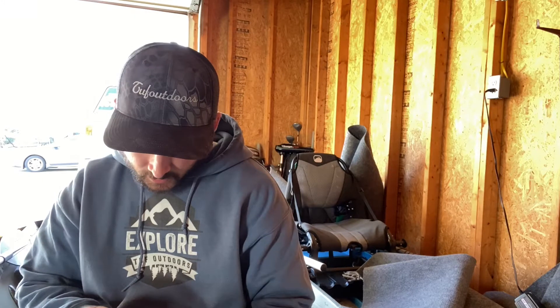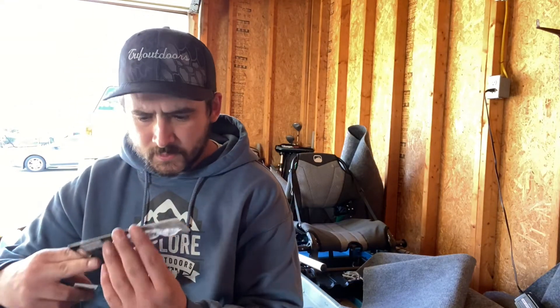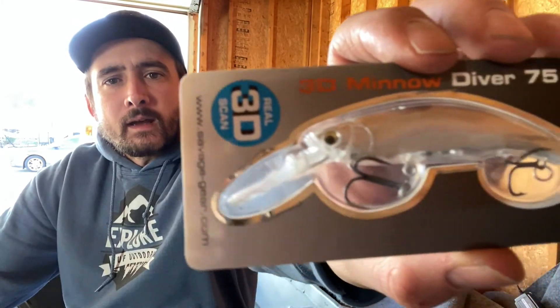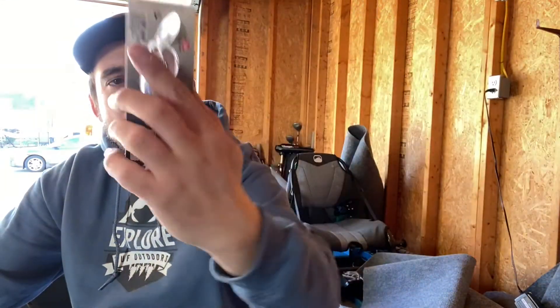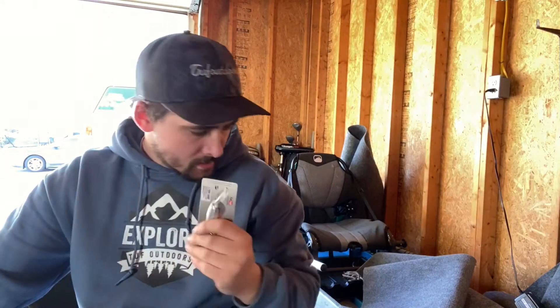Savage Gear 3D Minnow — that's a little different. This is $7.99. It says floating, runs 4 to 8 feet, it's 3/8 ounce. It's got like a silver color — check that out. That should be fire, for sure. That's going to get it done right there.